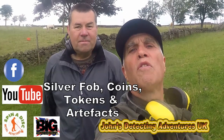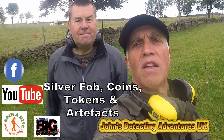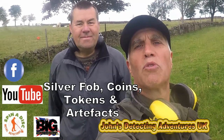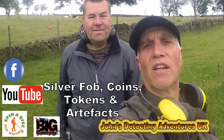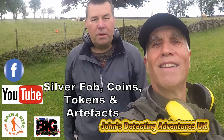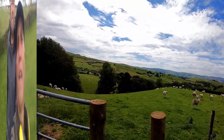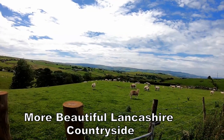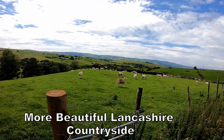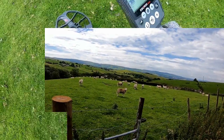Another day, another field — hopefully we'll find something. I'm with my mate Kev, so with a bit of luck we're gonna pull some silver out, some coins out. Whichever it is, we'll show you later. In the tranquility of the Lancashire countryside, we're going to join the sheep — and that sheep is protesting already.